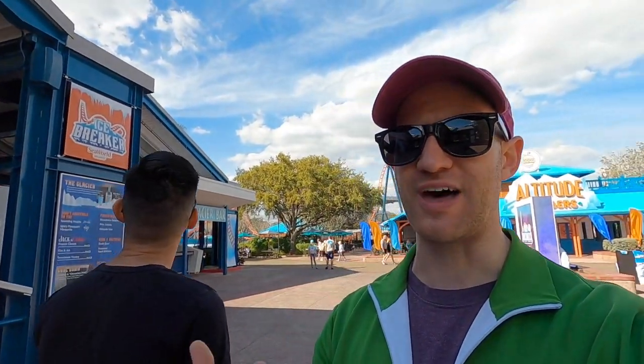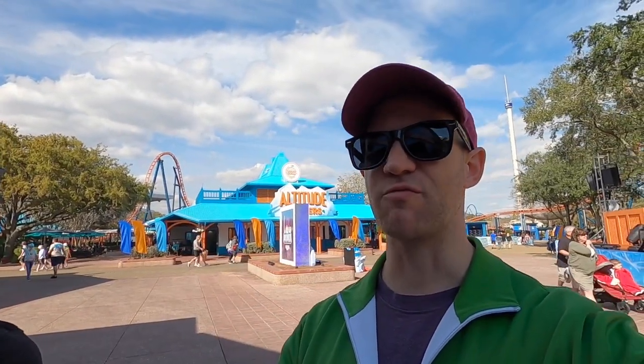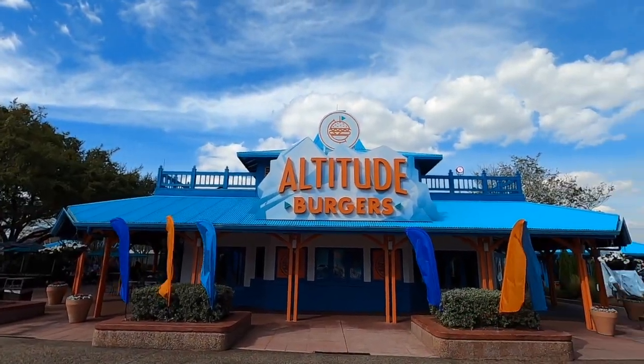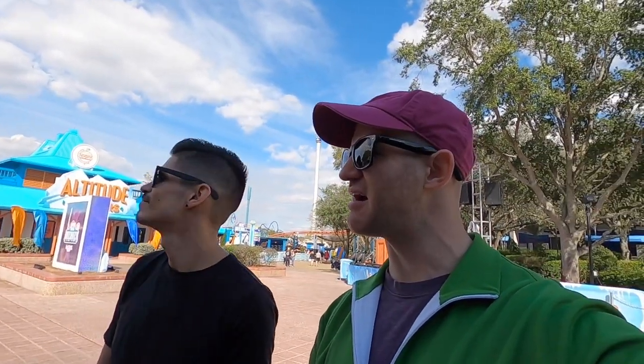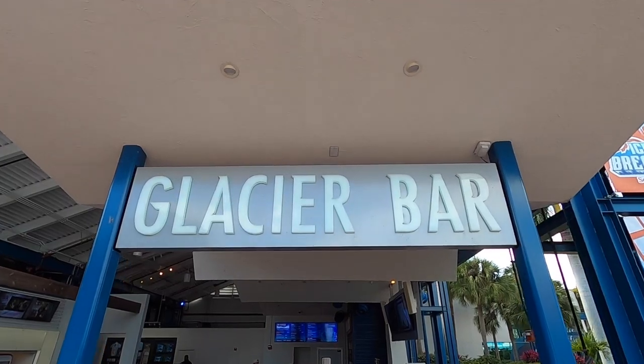It helps just kind of fill out your day here at SeaWorld. Over here by Wild Arctic, they've completely rethemed this area to be more of an Arctic theme with Icebreaker. So you have Wild Arctic — which is where the beluga whales are and all that cold water habitat type wildlife. The burger place over here is now Altitude Burgers for high altitude cold places. And then you have Icebreaker, the new coaster right over here by Shamu Stadium and Sesame Street. There's also the Glacier Bar.